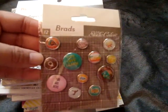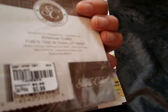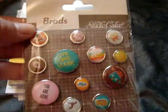So I picked up the Studio Calico Epoxy Brads and these were only $0.99. I thought these were really cute images.